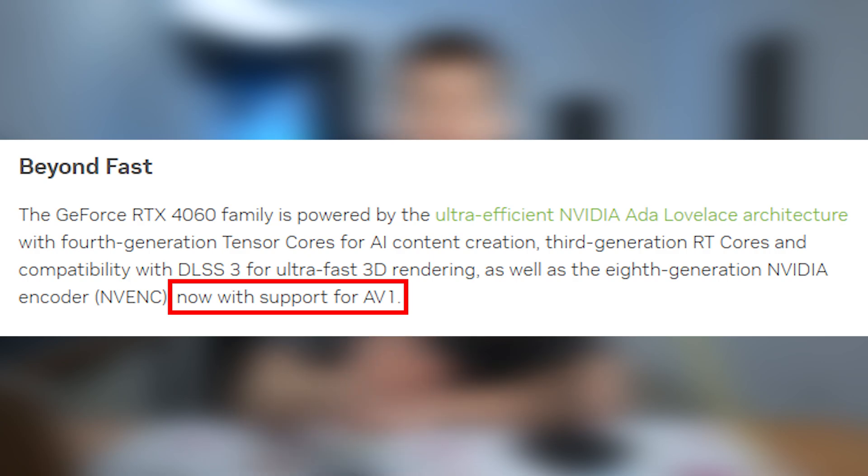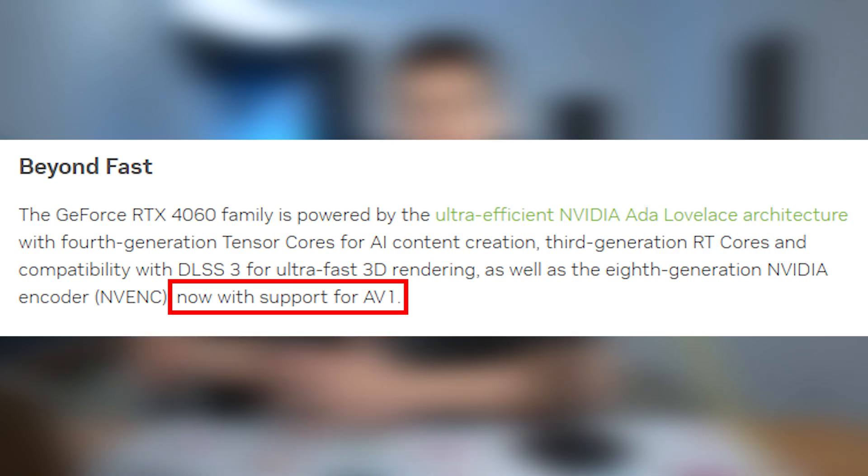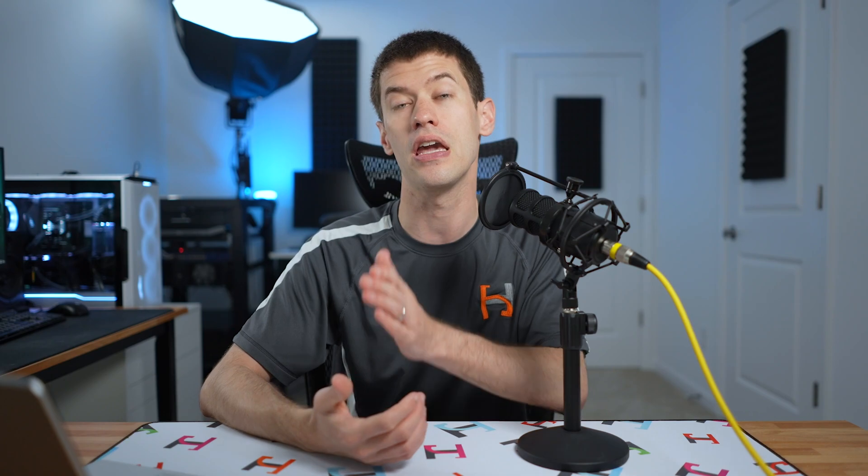The big deal with the new RTX 4060 cards — the 4060, 4060 Ti, and 4060 Ti 16-gig models — is they are on the new NVENC encoder, which notably supports AV1 encoding. So now you're going to be able to get a brand new current generation GPU, in theory, for about $300 from NVIDIA that does, in fact, support AV1. For those of you that are streamers or just want to record in AV1 for the lower file sizes while maintaining fantastic quality, it's a big deal.